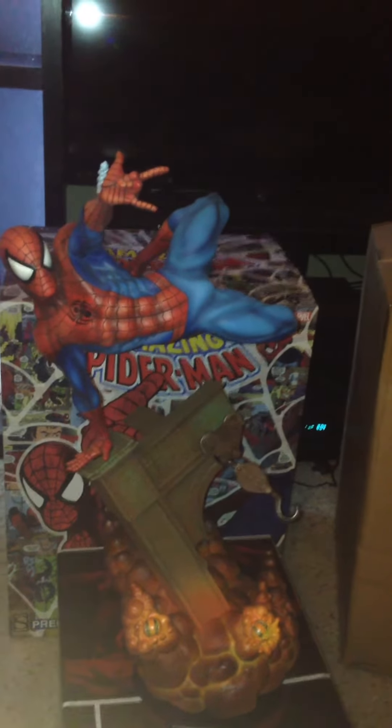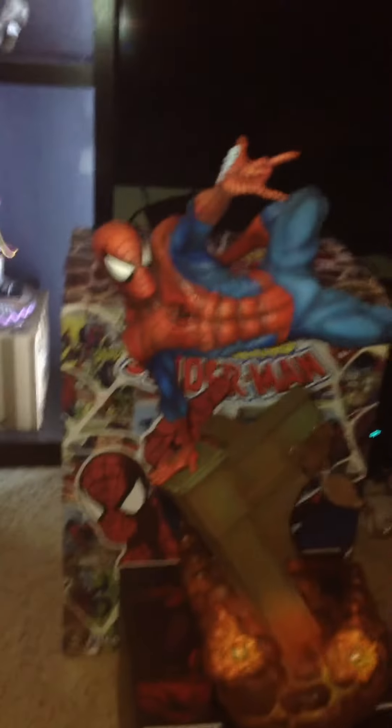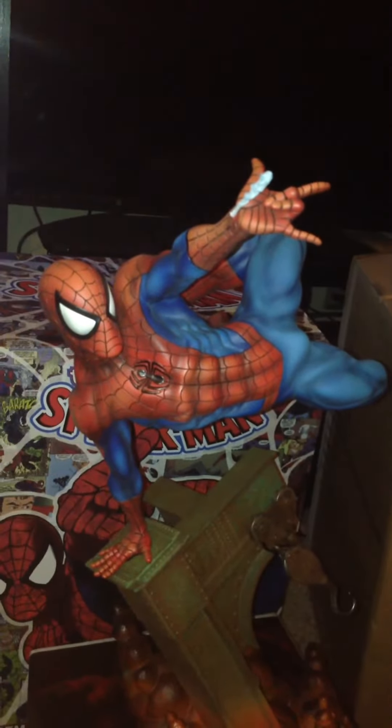He's on one hand, legs out, arm out, shooting his web. And that's the exclusive piece right there — his hand shooting the web.